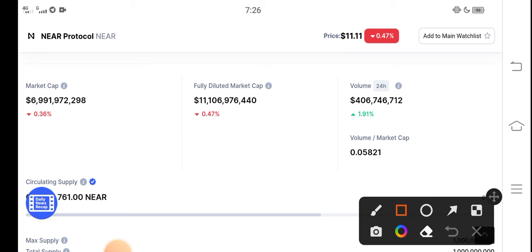The 24-hour trading volume has increased 1.91% — positive changes occurring in NEAR Protocol. That means the price is likely to increase. In the last 24 hours, 1.91% more people increased their trading volume, meaning people are now starting to invest in NEAR Protocol.